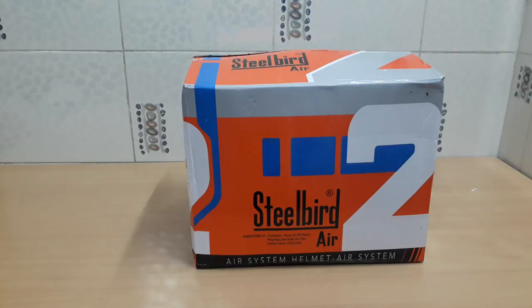Steelbird is one of the largest helmet brands with a legacy of more than 50 years. The brand has a strong presence not just in India but also abroad. Steelbird exports to more than 50 countries including Asia, Africa, South America, and Europe — so you can imagine the demand and the quality of helmets they produce.